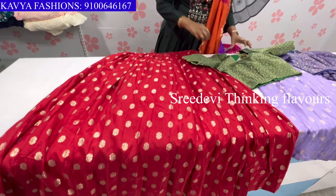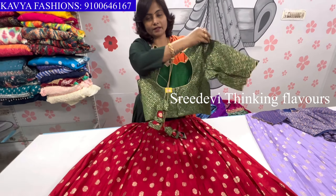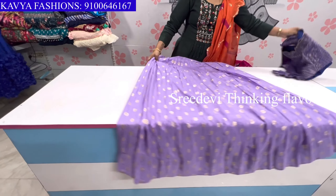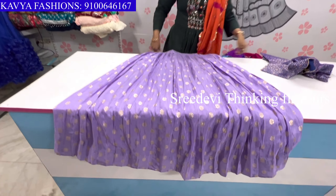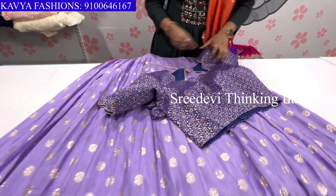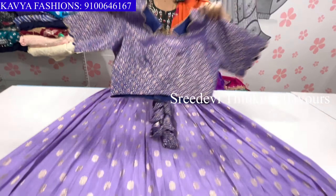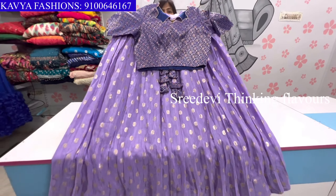Dollar silk with Pure Banaras blouse. This is the batch shade — we have got a pot shape. The price is 3499 without dupatta. This is the lavender shade. This is the blouse with cutwork on front and back side in pot shape. Price is 3499.